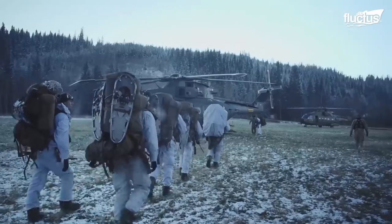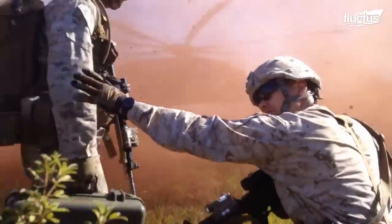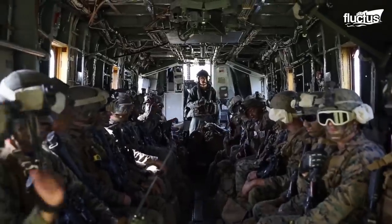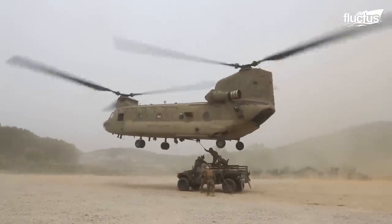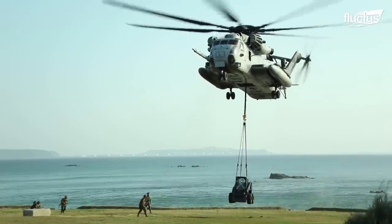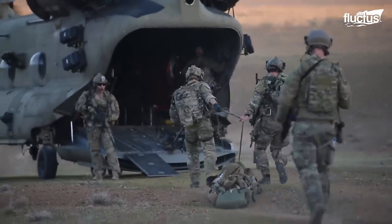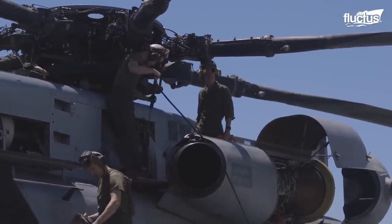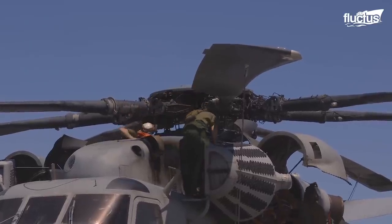Helicopters play an irreplaceable role in the ranks of the militaries of the world. From carrying troops from and into battle to sling-loading cargo across the battlefield, the heavy-lift helicopter has become indispensable. But these aerial giants must be maintained to ensure safety and extend their service lives for as long as possible.